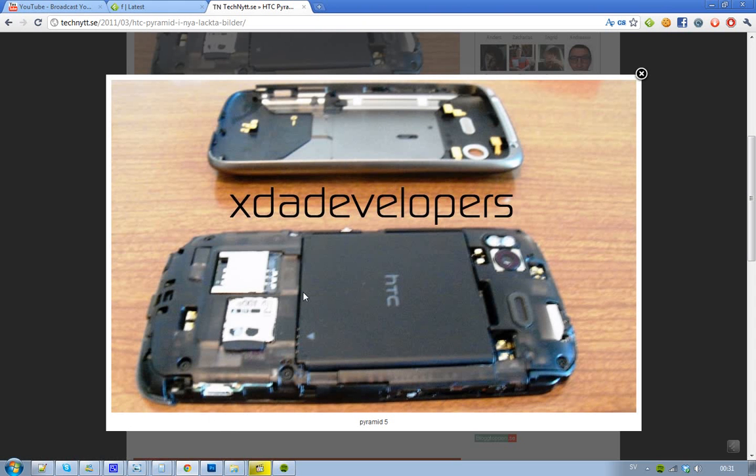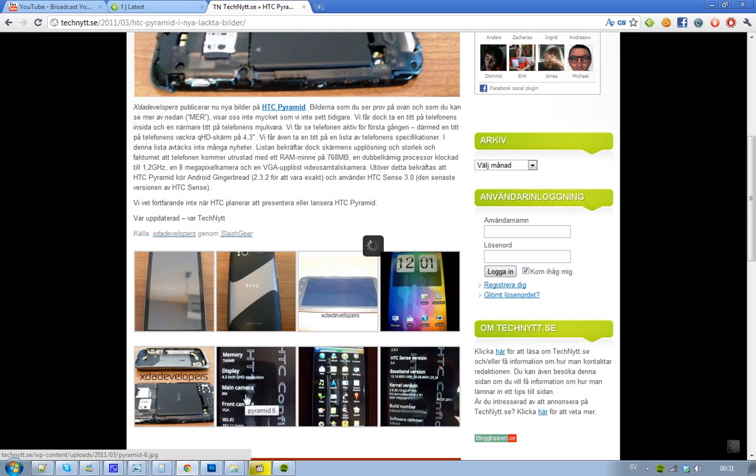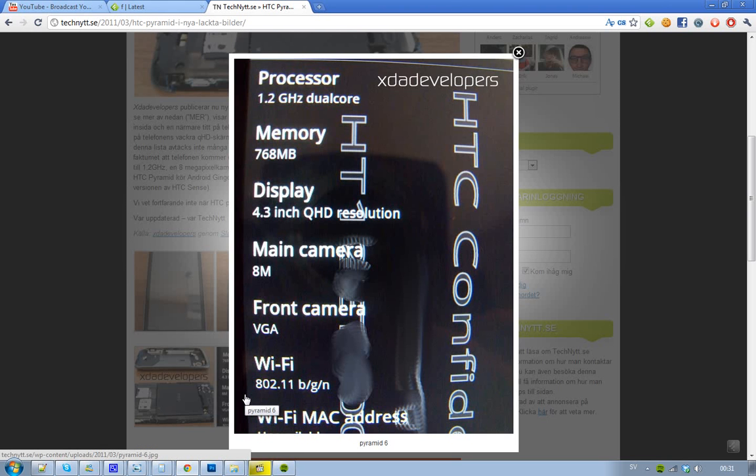It's the inside of the phone — if you see something pretty cool here, let me know. And then we have this bad boy turned on, and here we can see it's confirmed: front camera VGA, 8MP, 4.3 inch, 768MB. Awesome, love the specs.